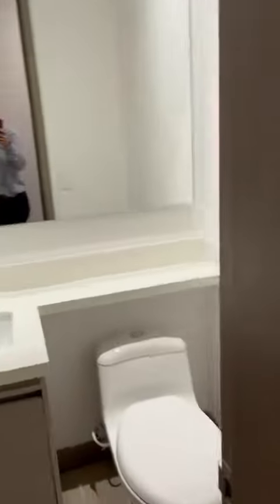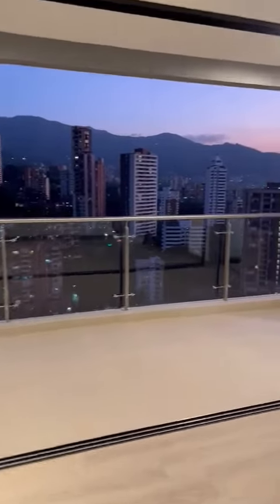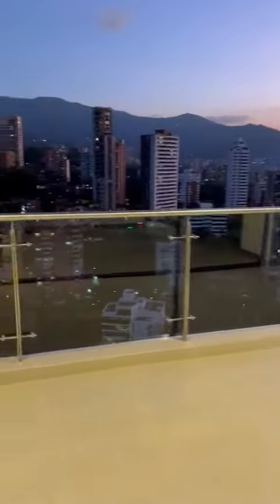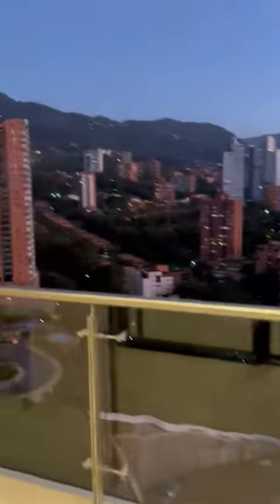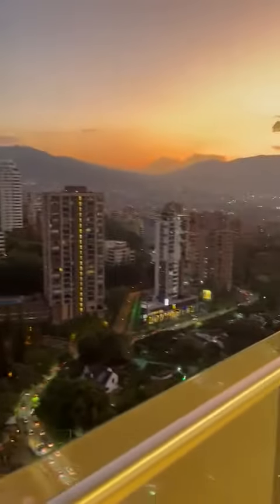Here is the social bathroom, the closet, and here is the amazing view of the building. Look at this amazing view — it's beautiful.